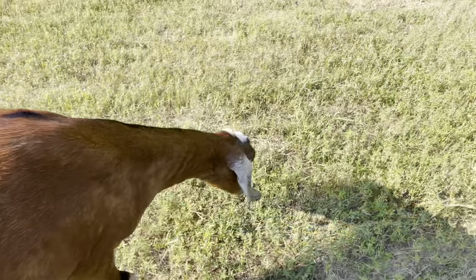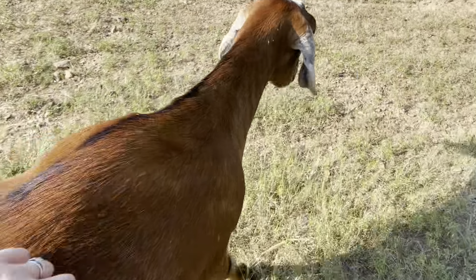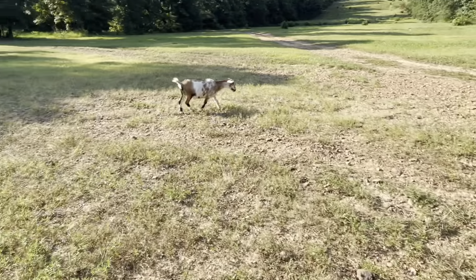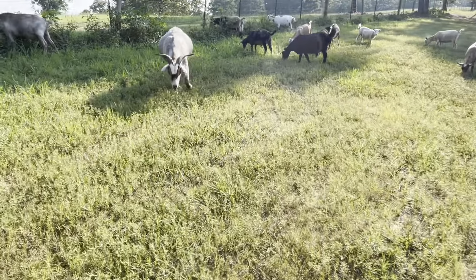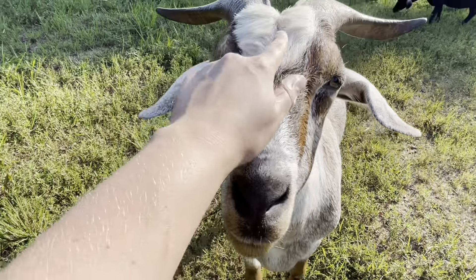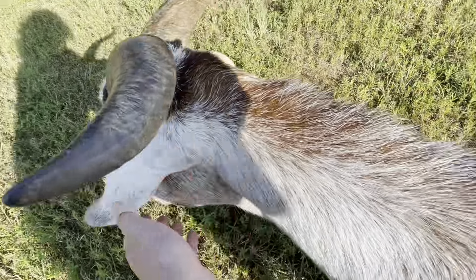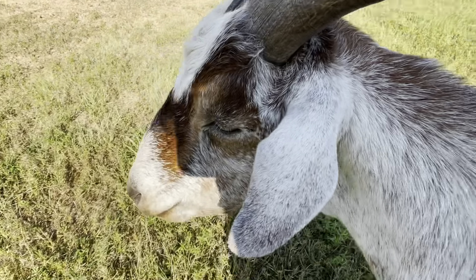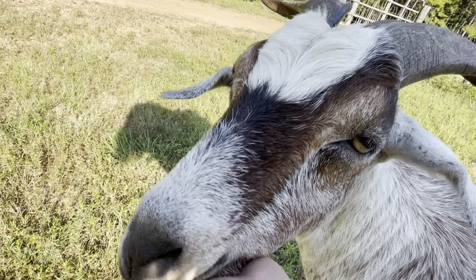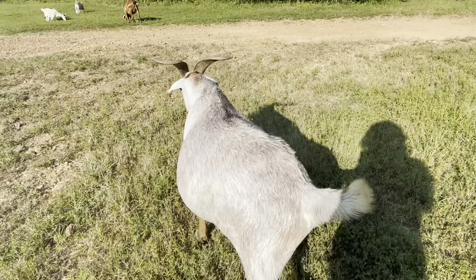I didn't mention frosted ears and white poll. Rocky, notice how he has a white spot on his head — that's called a white poll. And he has frosted ears, both of which are dominant. He's so cute — Rocky, the big guy on the farm. Protector of the realm.